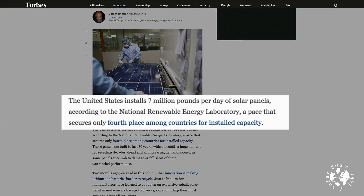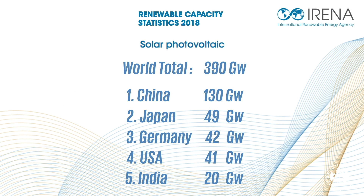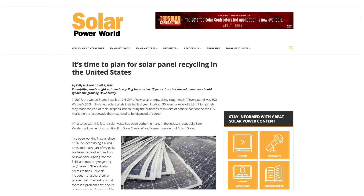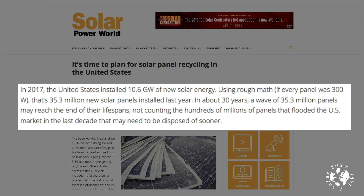In a recent Forbes online article, Jeff McMahon tells us the United States installs seven million pounds per day of solar panels according to the National Renewable Energy Laboratory, a pace that secures only fourth place among countries for installed capacity. Those numbers are also considered in a comprehensive 2018 article by Kelly Pickerel for Solar Power World. In 2017 the United States installed 10.6 gigawatts of new solar energy — using rough mathematics, if every panel was 300 watts, that's 35.3 million new solar panels installed last year.